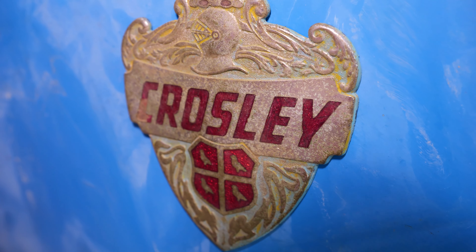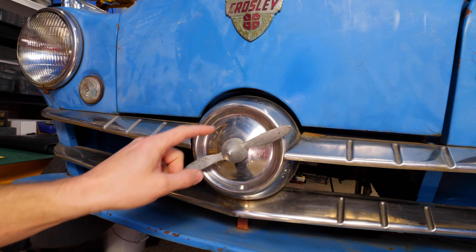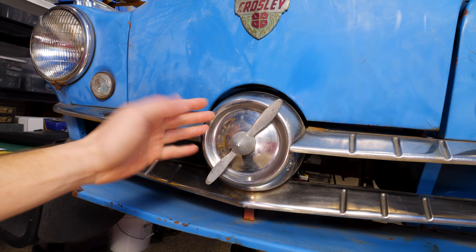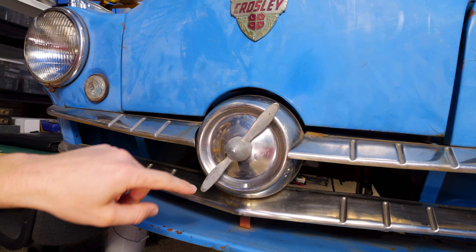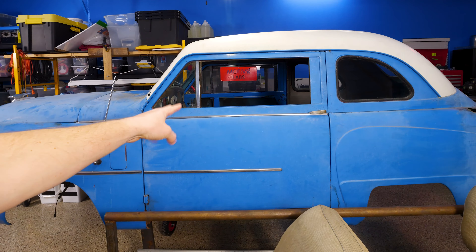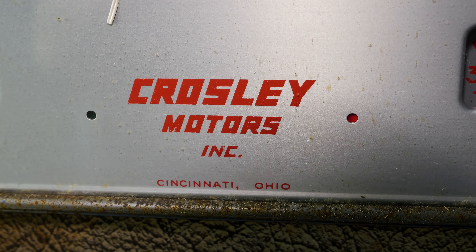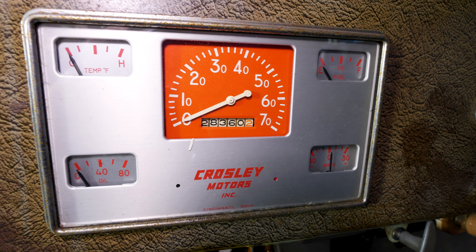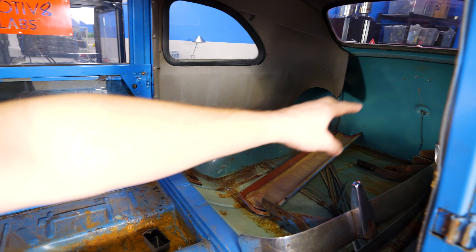The Crosley badge has a knight crest design — definitely going to keep that. They put a propeller on the front that spins in the wind as you're going down the road. I don't think Crosley ever made airplanes so I'm not sure why they picked a propeller. It's a two-door, but somehow they decided it would be a four-seat car even though it's so tiny. The car pretty much would only go 40-50 miles an hour max, and somehow someone did 28,360 miles in this little thing.